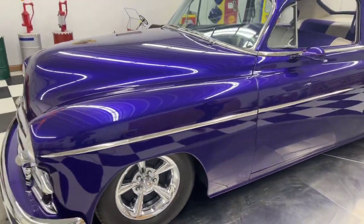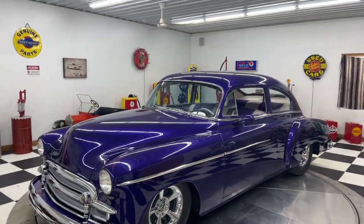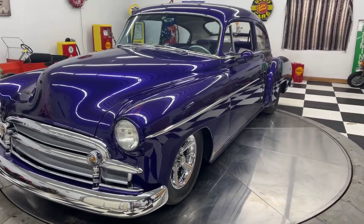The car is painted and pinstriped inside and out with a great theme, all new glass, grill has been re-chromed. All stainless has been removed, polished, and reinstalled. Drip moldings were removed and filled, rocker panels were reworked and flared out.